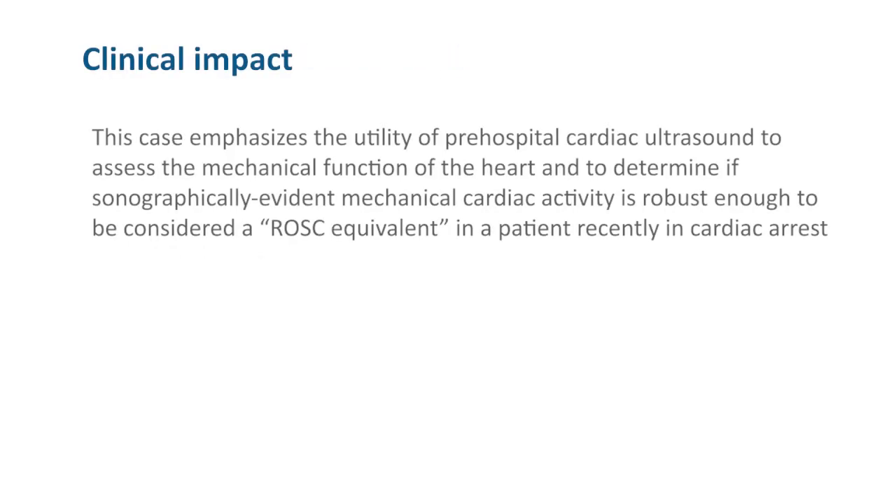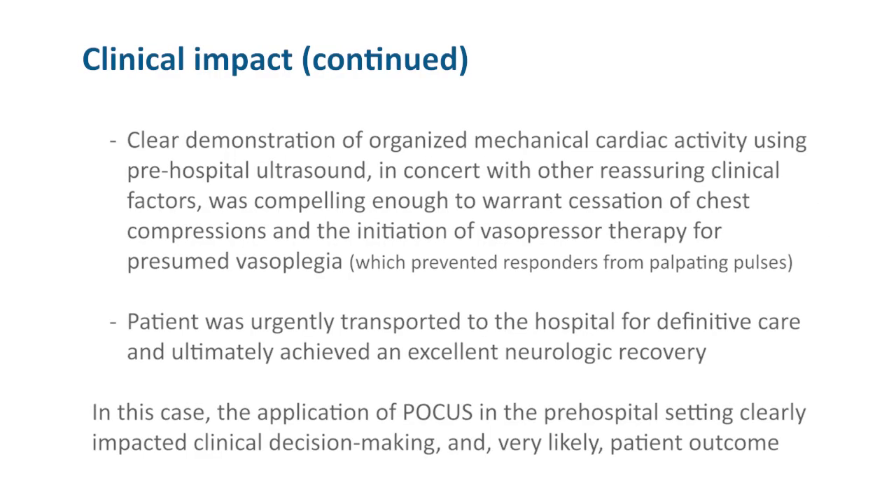This case emphasizes the utility of prehospital cardiac ultrasound to assess the mechanical function of the heart and to determine if sonographically evident mechanical cardiac activity is robust enough to be considered a ROSC equivalent in a patient recently in cardiac arrest. Clear demonstration of organized mechanical cardiac activity using prehospital ultrasound, in concert with other reassuring clinical factors, was compelling enough to warrant cessation of chest compressions and the initiation of vasopressor therapy for presumed vasoplegia. The patient was urgently transported to the hospital for definitive care and ultimately achieved an excellent neurological recovery. In this case, the application of POCUS in the prehospital setting clearly impacted clinical decision-making and very likely patient outcome.